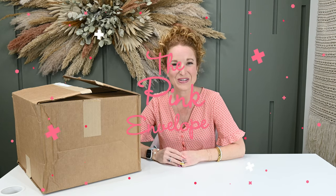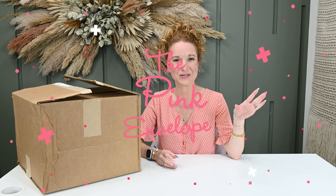Hey y'all, welcome back to the Pink Envelope. We're trying something new — I've been ordering mystery boxes.